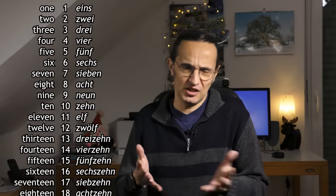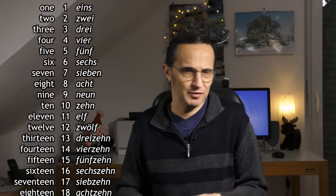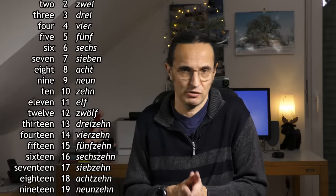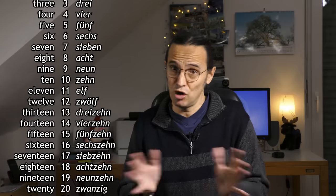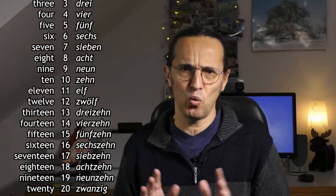From 1 to 12, just as in English, each number has its own name. Then we get the teens from 13 to 19, and so far German and English are in complete agreement. And then we get 20 — no problem. But at this point German does something weird.